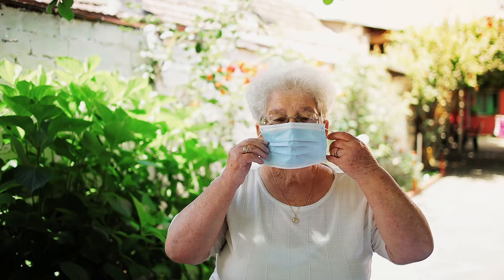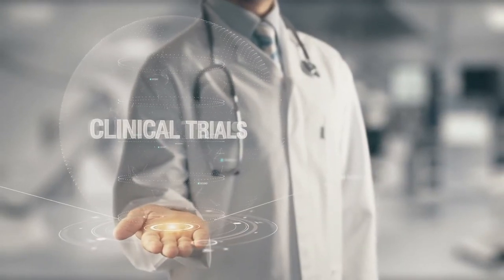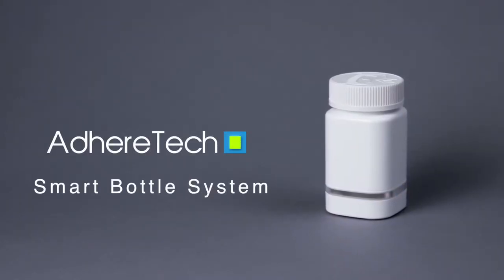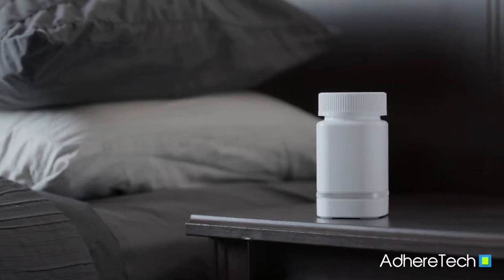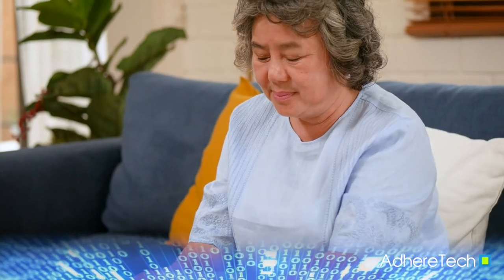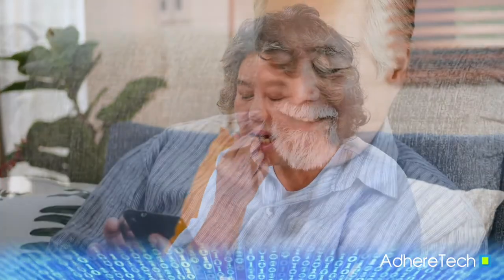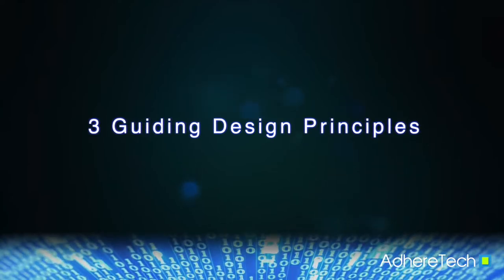In a physically distant world, adopting safe, simple, and remote technologies that continue the important work of clinical trials is essential. The AdhereTech smart bottle system is the leading remote monitoring adherence technology being used today in both clinical trial and commercial settings. Our proven technology ensures that your study patients stay adherent and connected through three guiding design principles.